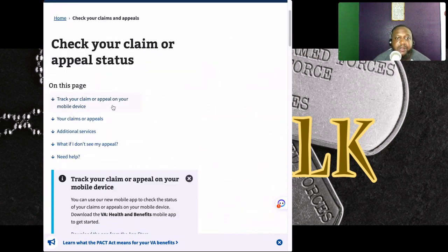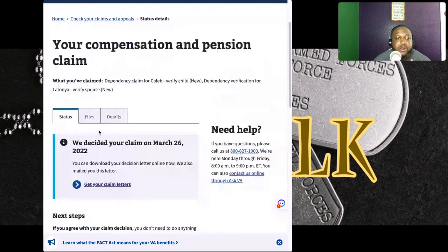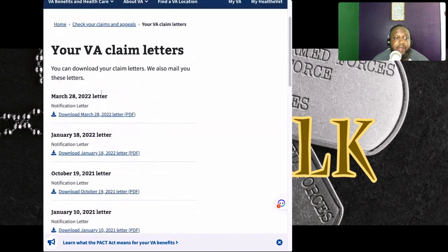Click on 'View Details' for your compensation claim, which would be a better example for most of you. You can see the decision was made on March 26th, 2022. I'm not showing my personal information here, but you would click 'Get Your Claim Letter,' and once you click that, it takes you to a site where you can see all your letters.